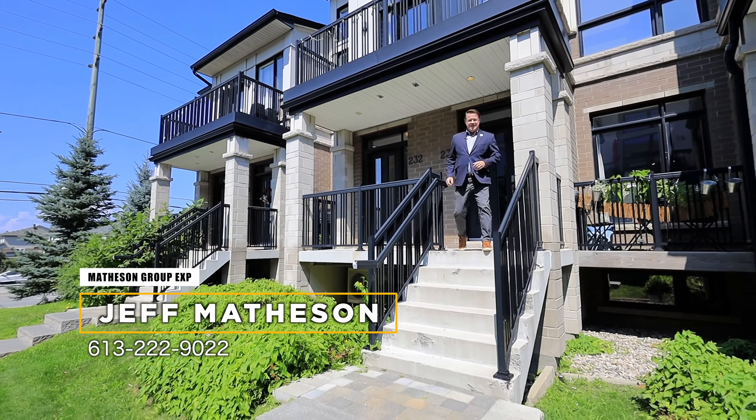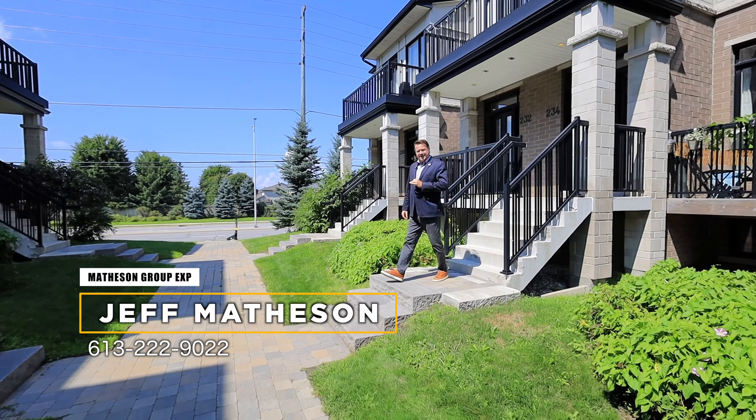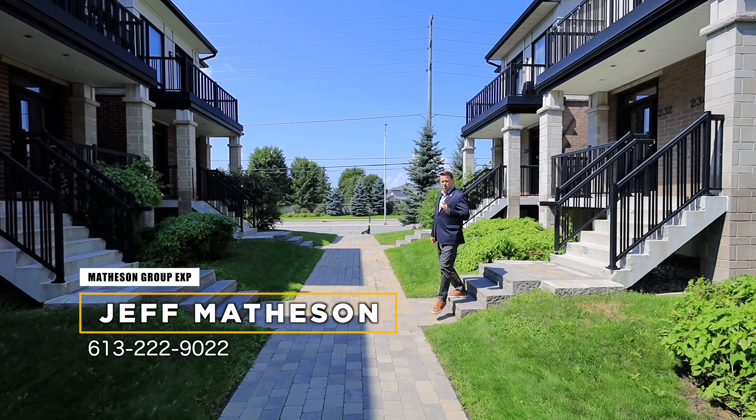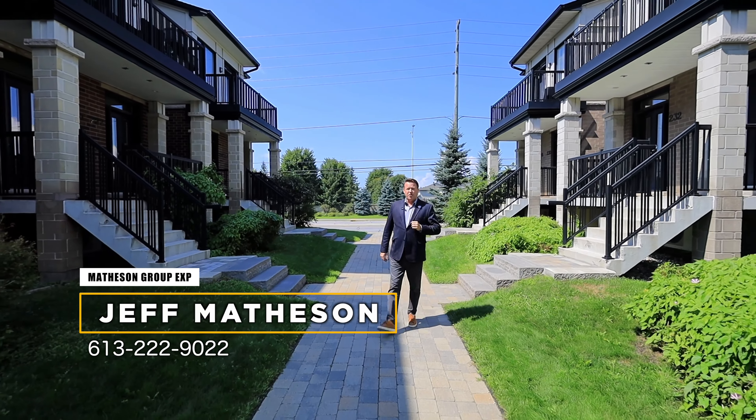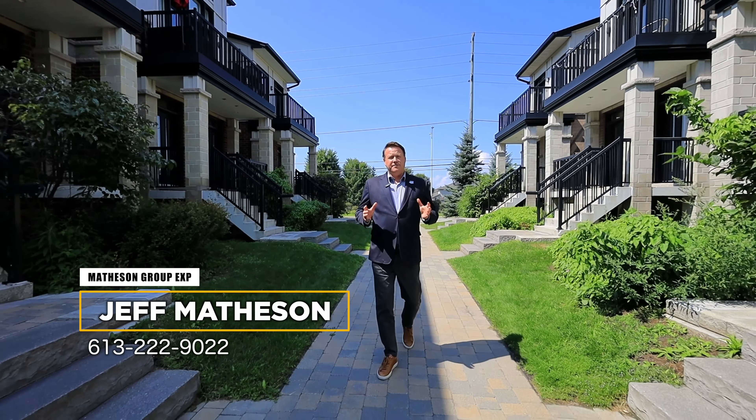Hi there, Jeff Matheson, Matheson Group, EXP Realty. I'm here at 232 Pembina Private in Manotick. This is an amazing condo — a two-bedroom condo built by Urbandale. Fantastic build, full of upgrades. Great for first-time homebuyers or investors.